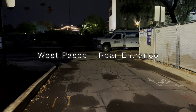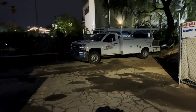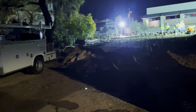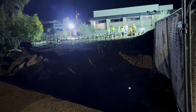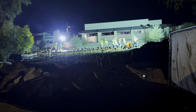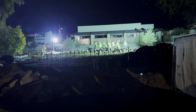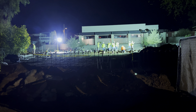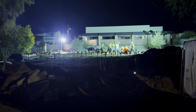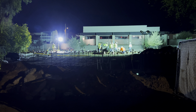Here I am coming up by the rear construction entrance over at the West Paseo. Looks like we've got concrete work going on. It appears they are pouring more of the sidewalk up here. This is what it looks like back down here at the rear construction entrance.